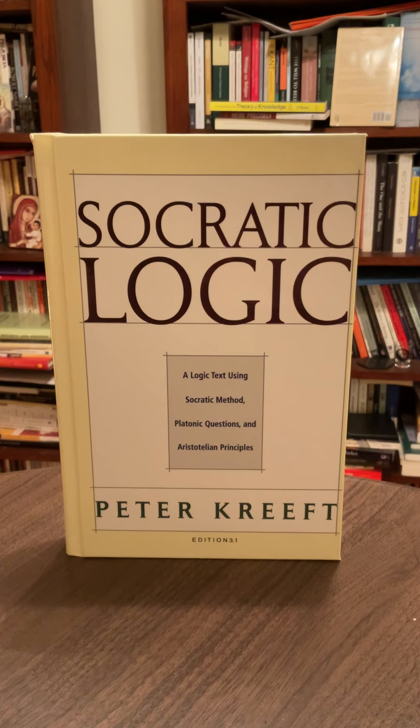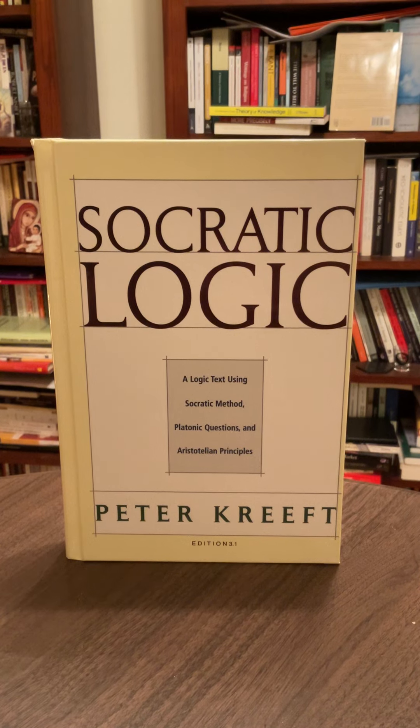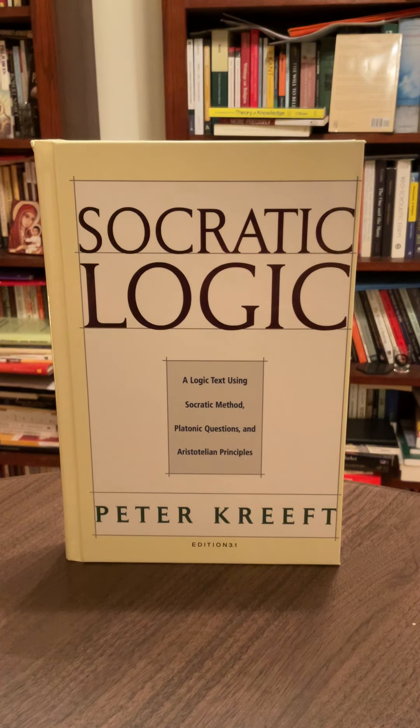Here's an amazing book. It's become my go-to recommendation for those first learning traditional logic or verbal style logic.